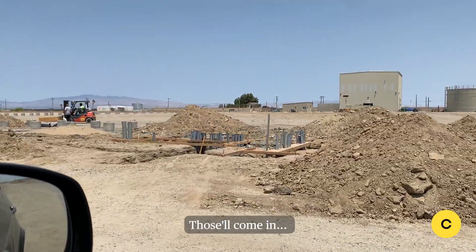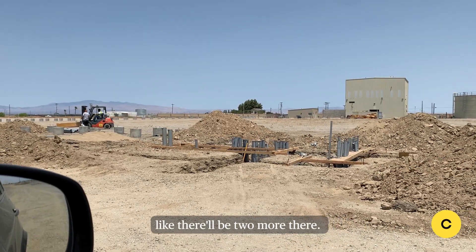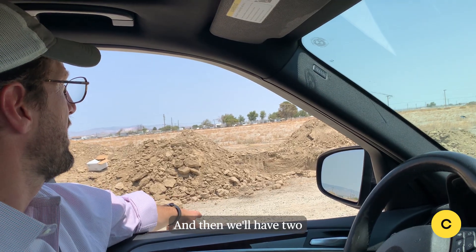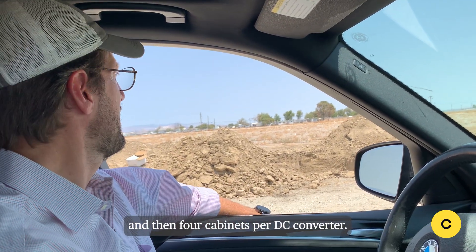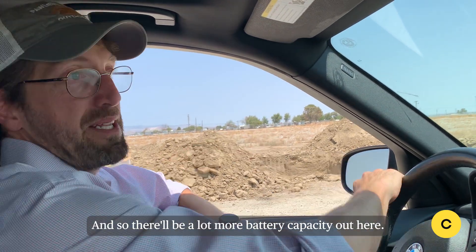Those would come in — there'll be two more there. And then we'll have two and then four cabinets per DC converter. So there'll be a lot more battery capacity out here.